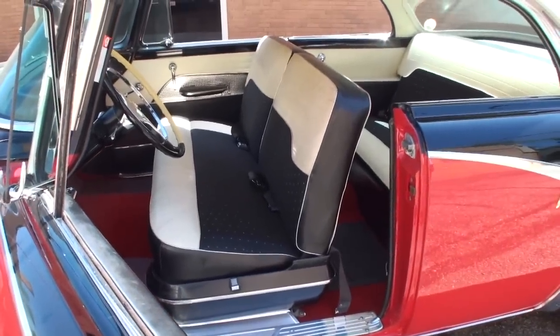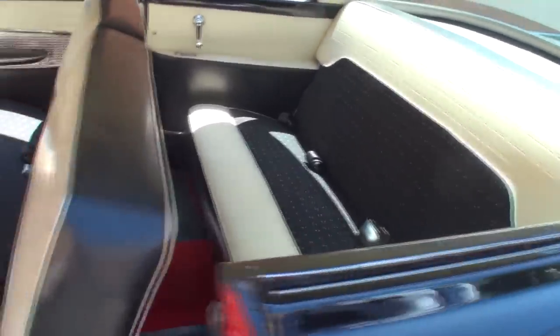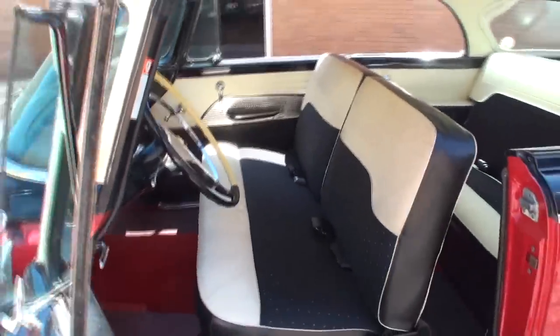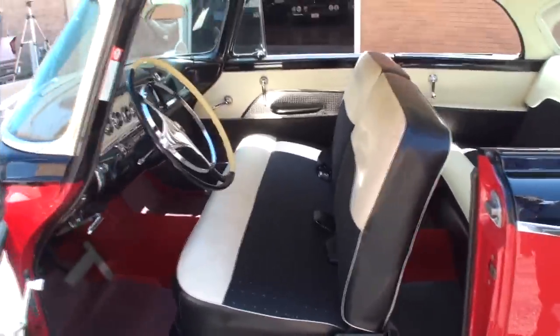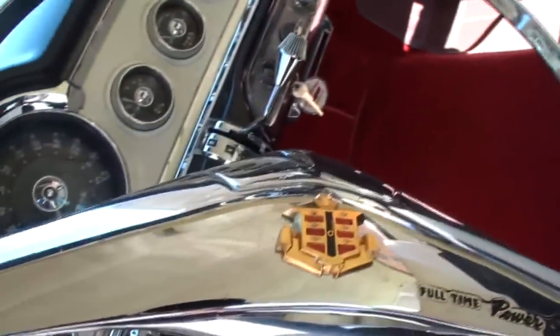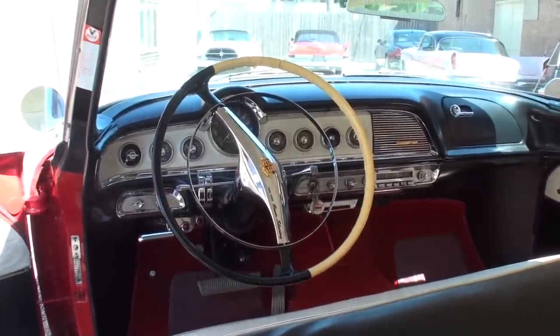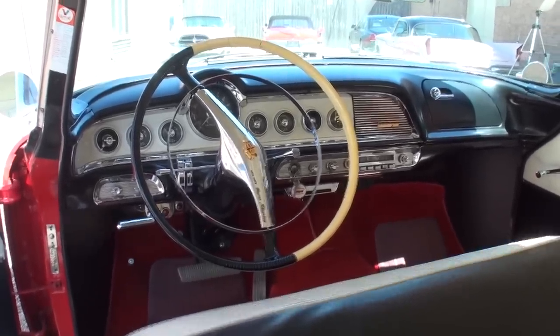Those bench seats — when the sun's hitting it you can see the speckle, it almost shimmers. Chrysler Corporation started putting metallic thread in their cloth interiors. Another interesting feature: if you look at the steering wheel, it says 'full time power steering.' Power steering was still an expensive option on cars, so they put that into the horn ring on equipped cars to make sure everyone knew.